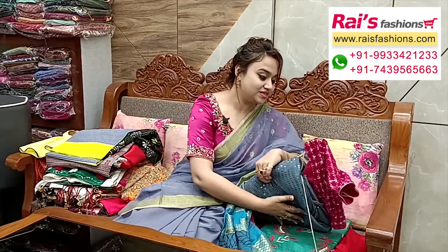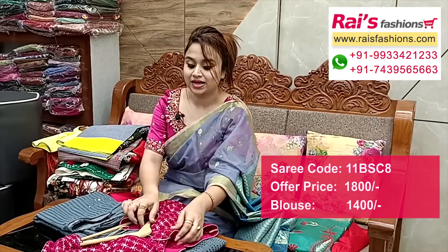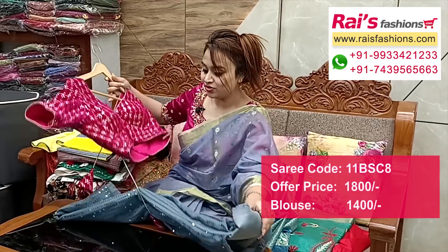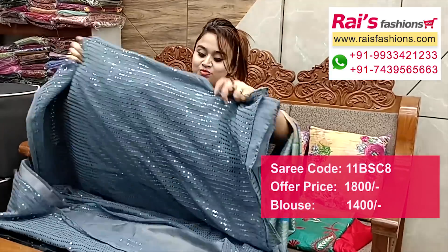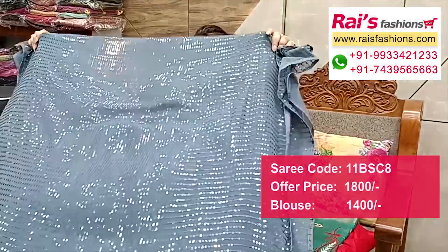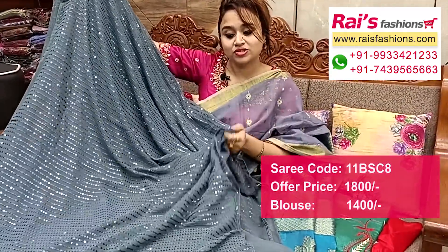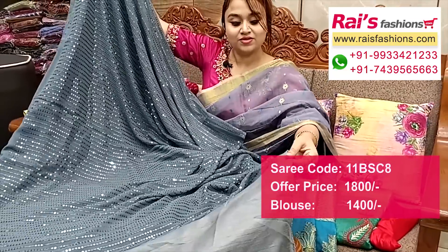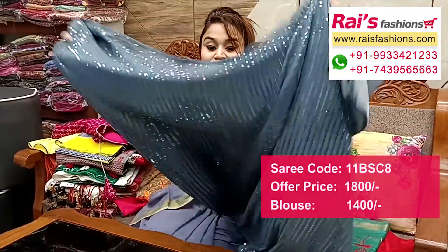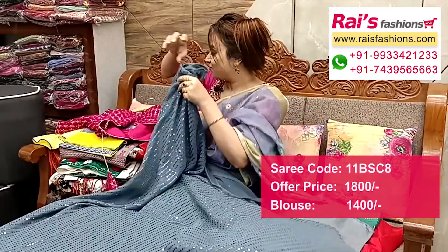Next — nice color combinations, sequin design. Premium quality georgette base with highlighted sequin design all over. Nice gray shade — bluish gray shade — with all over highlighted sequin design work, very smart and fashionable looks. Full base: soft georgette base with sequin highlighted stripe design, running blouse piece plain. All over highlighted sequin stripe design all over base.